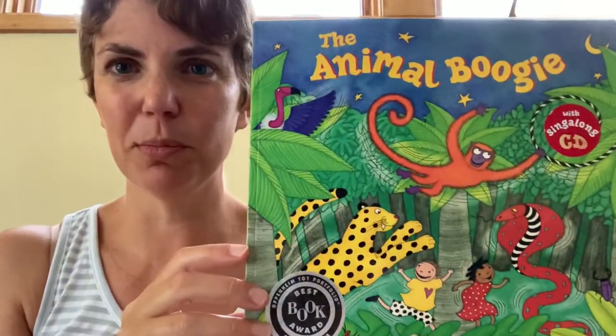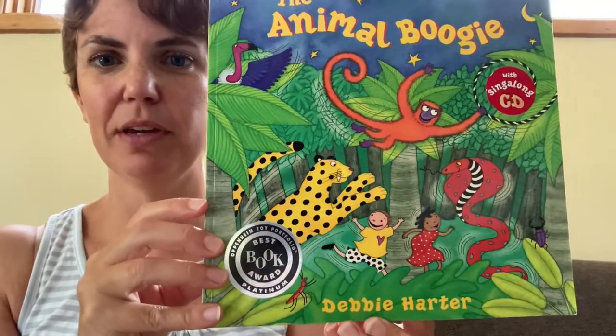Hi friends, I'm going to read The Animal Boogie by Debbie Harder.